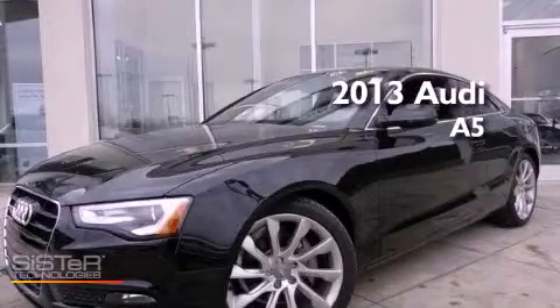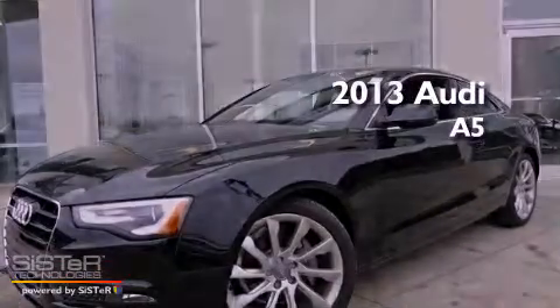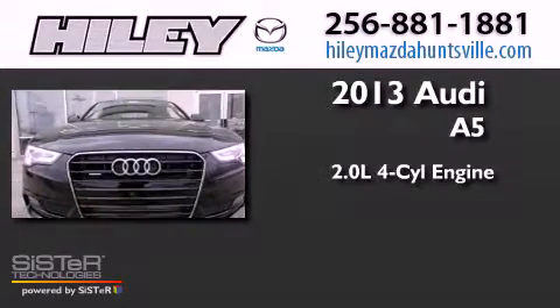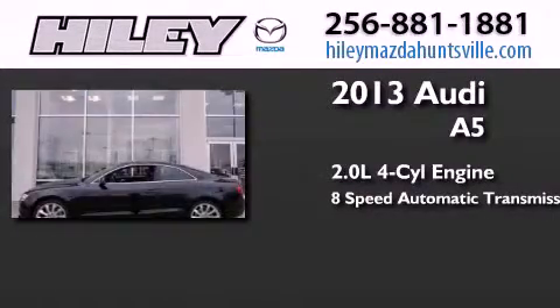This is a brand new 2013 Audi A5. It features a 2.0 liter 4-cylinder engine, an 8-speed automatic transmission, and all-wheel drive.